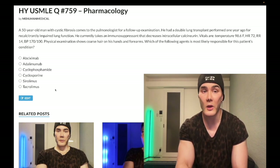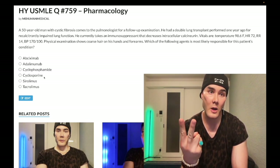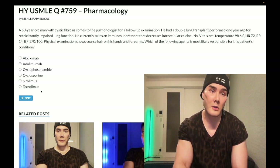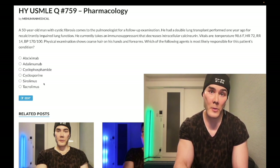In recapitulation: cyclosporine causes — number one, hypertension; number two, hypertrichosis; number three, nephrotoxicity. Sirolimus does not cause nephrotoxicity. Tacrolimus can cause diabetes — you need to know tacrolimus causes diabetes. As for mechanisms: cyclosporine and tacrolimus both decrease intracellular calcineurin. Sirolimus does not decrease intracellular calcineurin. All three of these latter agents decrease T-cell function.